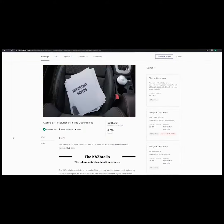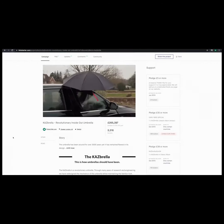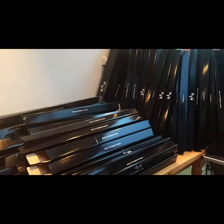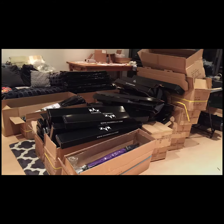That's the inspiration for the new Kazbrella Compact. In 2015, Kazbrella launched the patented reverse folding umbrella here on Kickstarter. Thanks to our backers, Kazbrella version 1 was released into the world, receiving overwhelming praise.